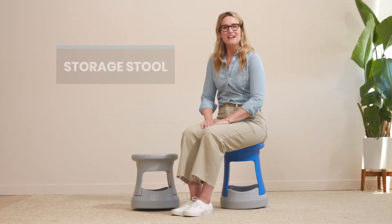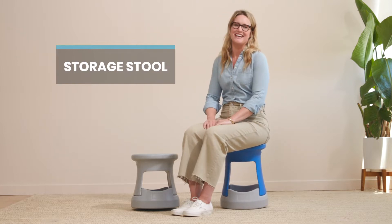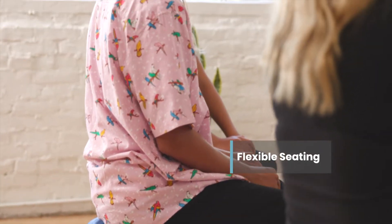ECR for Kids Storage Stool is a flexible seating option ideal for those who like to wiggle and wobble while they sit. Quickly rearrange workspaces in the classroom, home, or office.